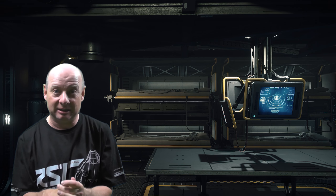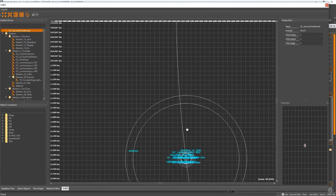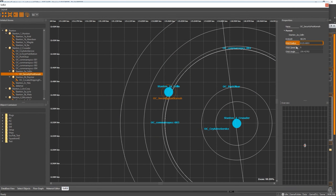Also in Around the Verse, we learn how they're going to build solar systems in Star Citizen. Some of these solar systems are going to be vast — real solar systems are even larger — but they have to condense the size of these systems down to make them more playable, otherwise they'd be too big. They also showed us the Solad editor, which they use to edit the solar systems for Star Citizen.